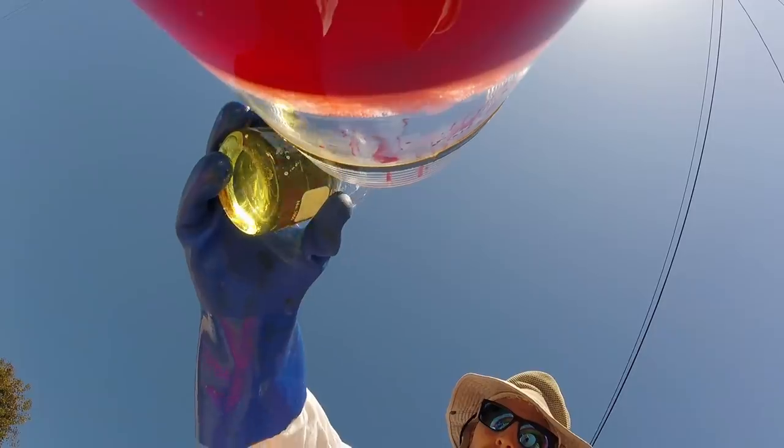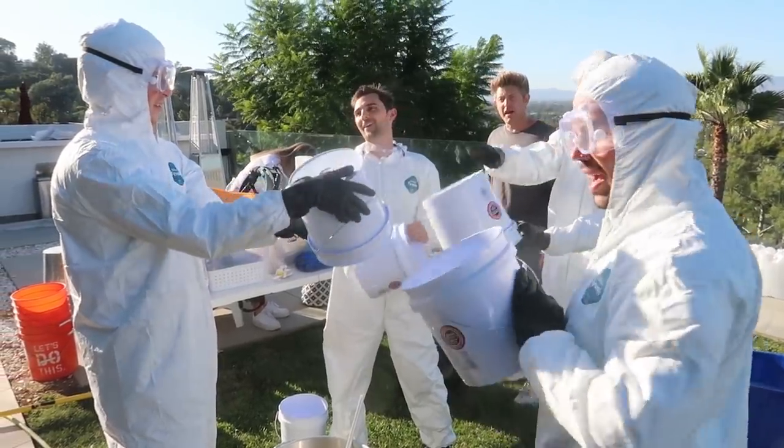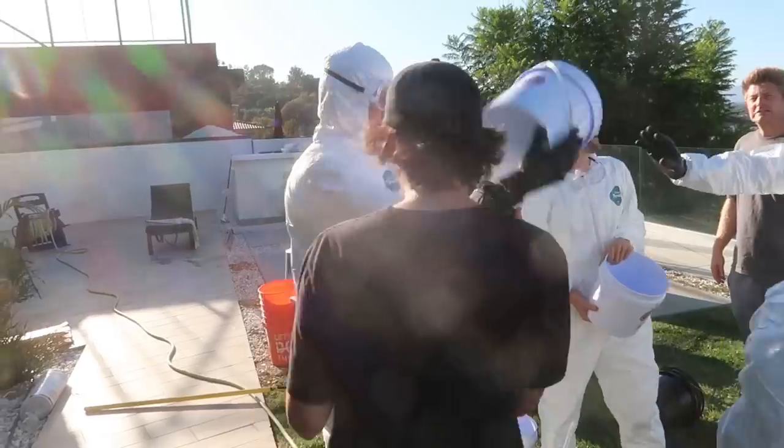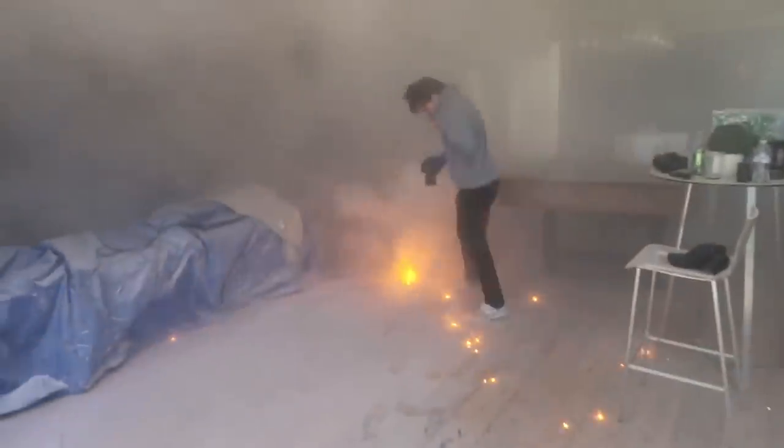...pouring all the catalyst in at the same time, because the reaction doesn't work unless all the catalyst is reacting with all of the hydrogen peroxide simultaneously. The more people you add, the more chances for failure — if someone gets scared and doesn't dump all of their catalyst into the hyperbaric chamber at the same time, that would totally reduce the amount of foam we get. And knowing the vlog squad, this is going to be our biggest challenge.